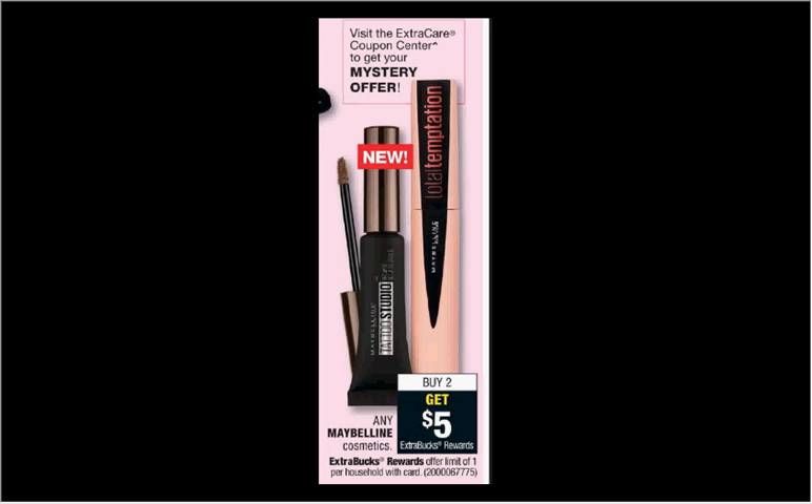The Maybelline cosmetics are on sale. When you buy any two, you'll get $5 back as an extra care buck. If you get two of the eyeshadow singles that are $4.20 and use two of the dollar off coupons from your Red Plum of January 28th, you'll pay $6.38 out of pocket, get the $5 back. It'd be like getting each one for $0.70.